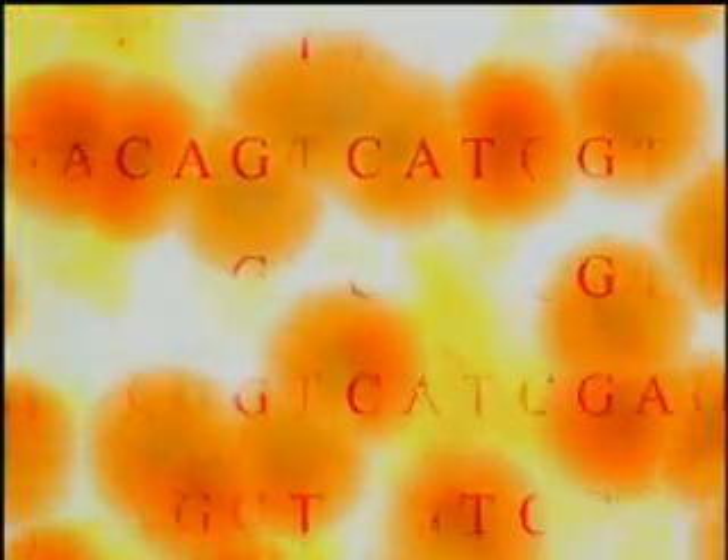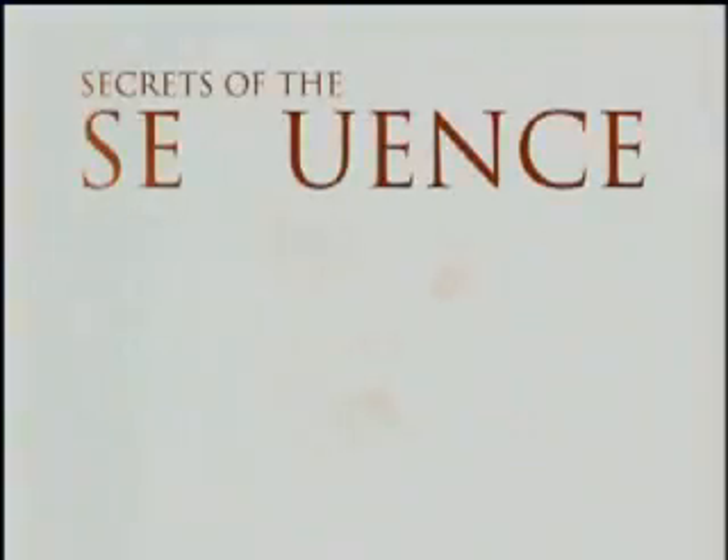The directions for a human being are written in code, three billion letters long. These instructions tell our bodies how to live, how to grow, how to die. Researchers call this code the sequence.